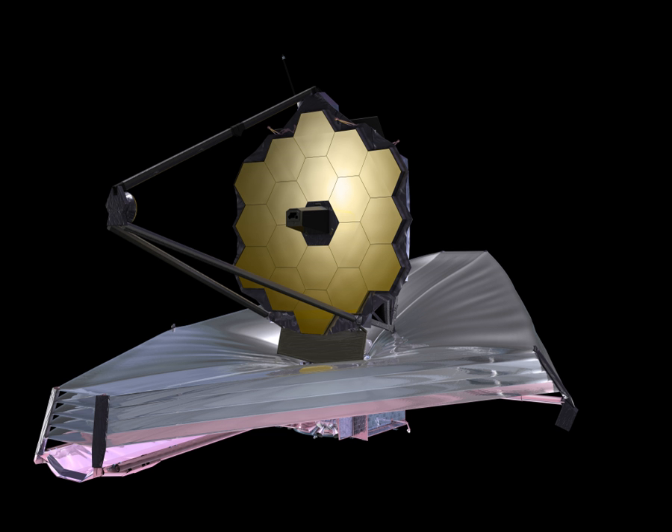Even where the atmosphere is transparent, many of the target chemical compounds — such as water, carbon dioxide, and methane — also exist in the Earth's atmosphere, vastly complicating analysis. Existing space telescopes such as Hubble cannot study these bands since their mirrors are not cool enough. The Hubble mirror is maintained at about 15 degrees Celsius and hence the telescope itself radiates strongly in the infrared bands.